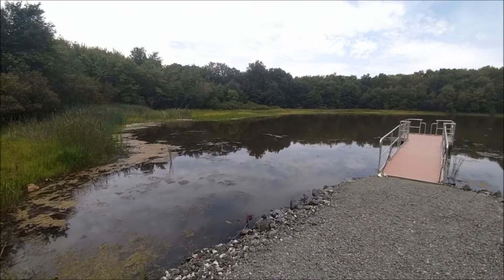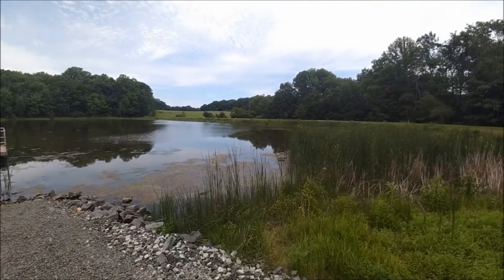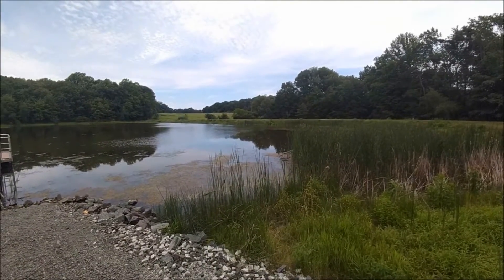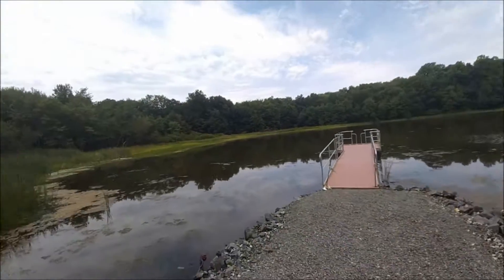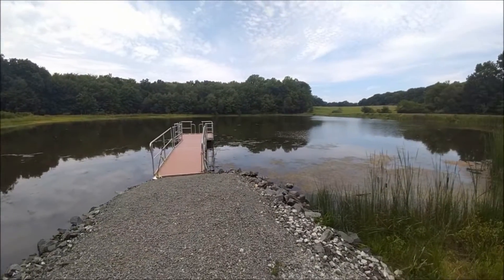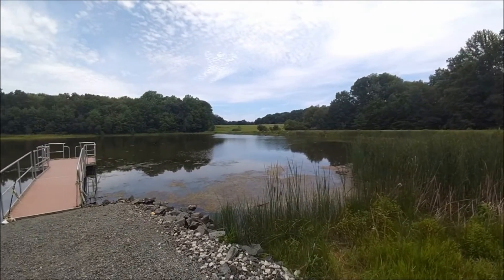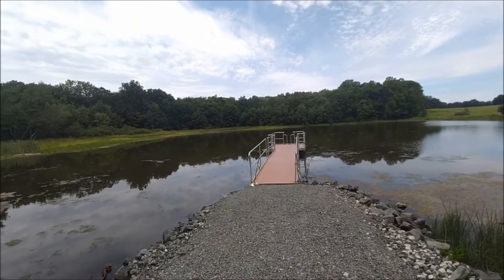This is the large pond at Teter Town. Like Echo Hill, you can request a canoe clinic or a fishing clinic — we've done some pond studies here, but the cattails have been growing in, making it a little more challenging for pond studies. It is a catch-and-release pond for bass and sunfish, but this is also the pond that is trout stocked.